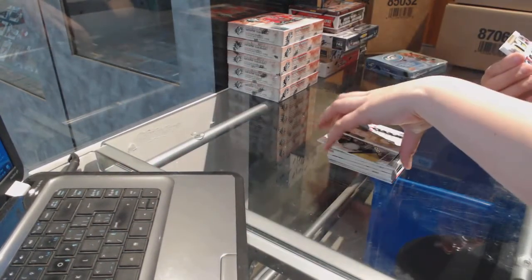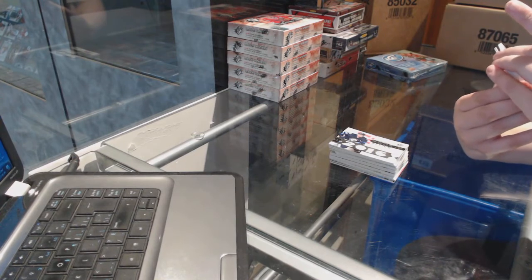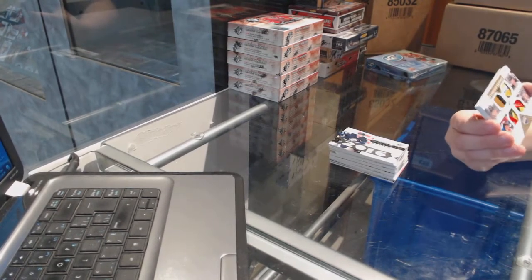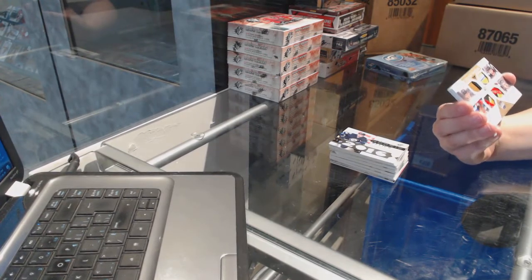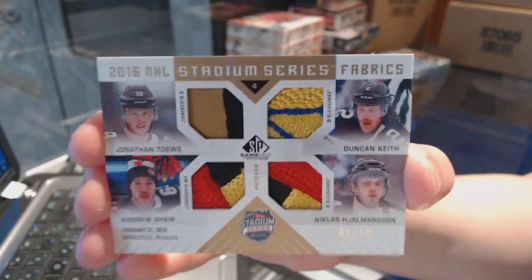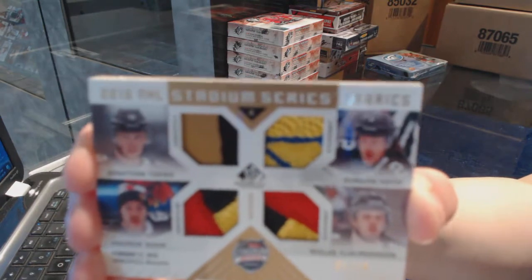Wow, that's very pretty! We've got a Stadium Series Fabrics quad patch numbered one of ten for the Chicago Blackhawks - Jonathan Tate, Duncan Keith, Nicholas Johnmerson, and Andrew Shaw - with very nice patches all around. Stadium Series Fabrics quad patch numbered to ten, that is beautiful.